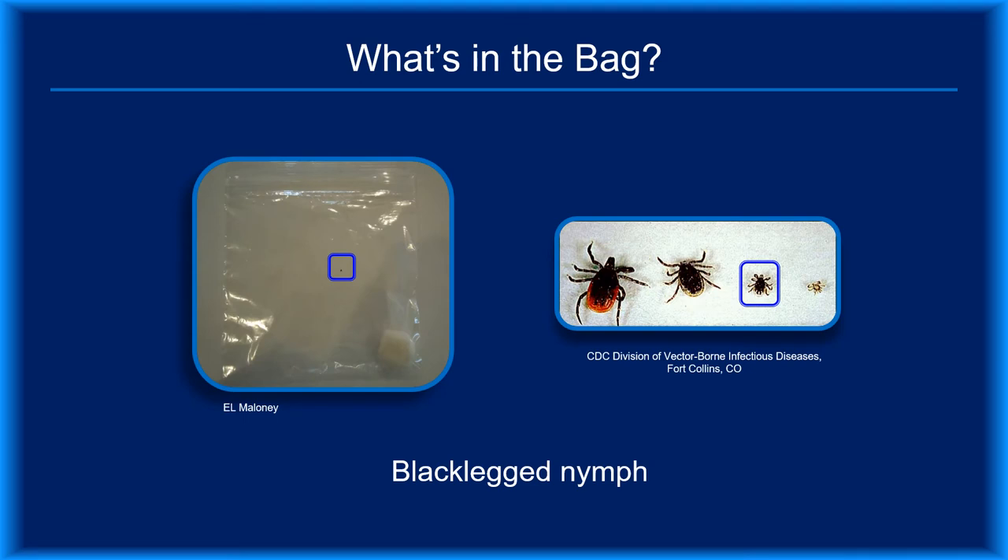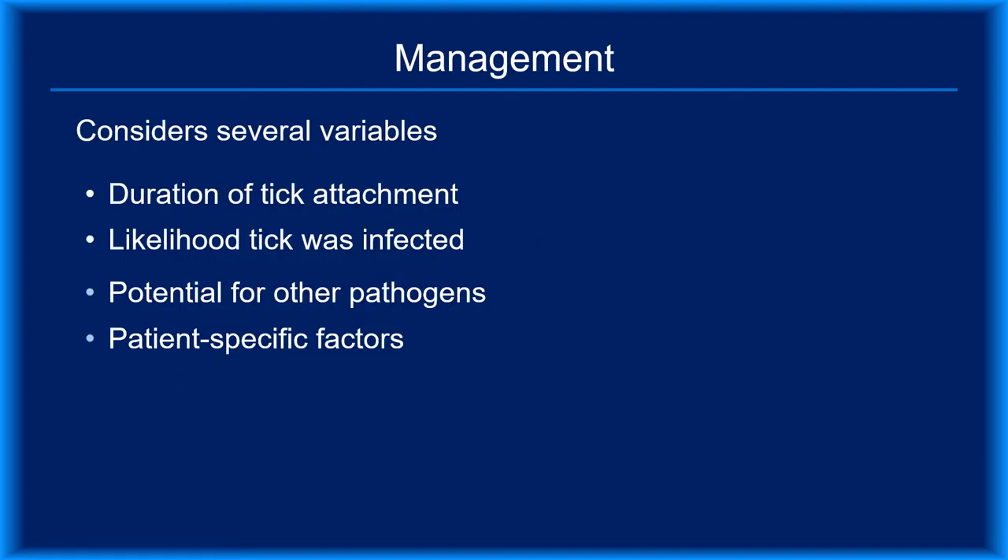So what exactly is in your patient's plastic bag? For the sake of this presentation, let's say it's a nymphal black-legged tick. Knowing the tick species and stage is crucial information. But to manage a tick bite properly, you'll need to know more. Risk-benefit analyses consider several factors.